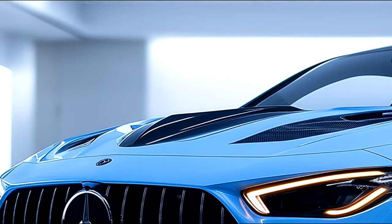Introducing the 2025 Mercedes-Benz CLE 63 AMG, a perfect fusion of AMG performance and Mercedes luxury. A bold statement on the road with power to match.